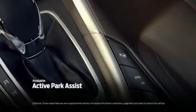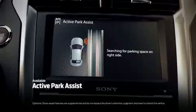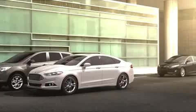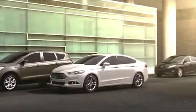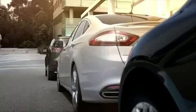For available active park assist, simply push the button and ultrasonic sensors scan for a parking spot. Once an appropriate spot is identified, you're signaled to stop and accept the system's assistance. You control the shifting, accelerating, and braking.